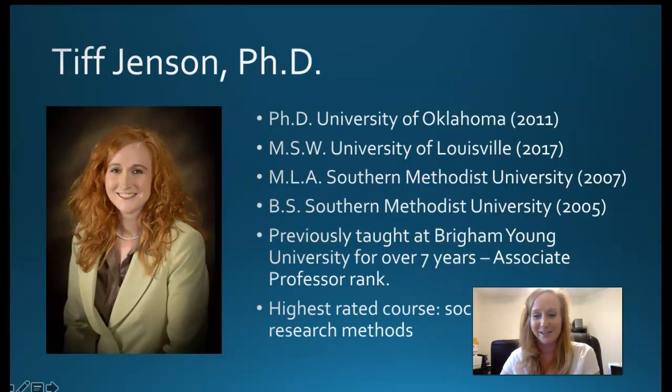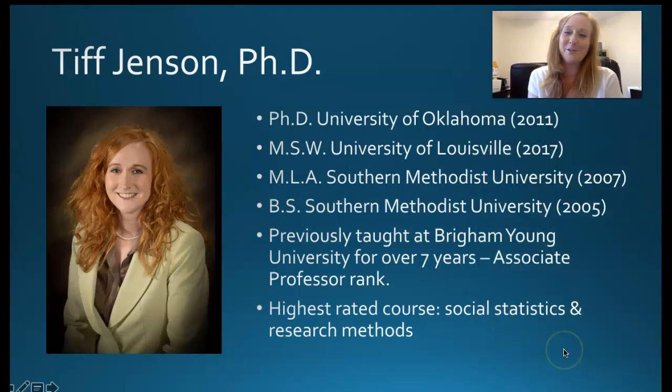I got my PhD from the University of Oklahoma. I have two master's degrees, one from Louisville and one from Southern Methodist University. I also received my bachelor's degree from Southern Methodist University, and I previously taught at Brigham Young, or BYU, for over seven years as an associate professor, and my highest rated course was this one — social statistics and research methods.